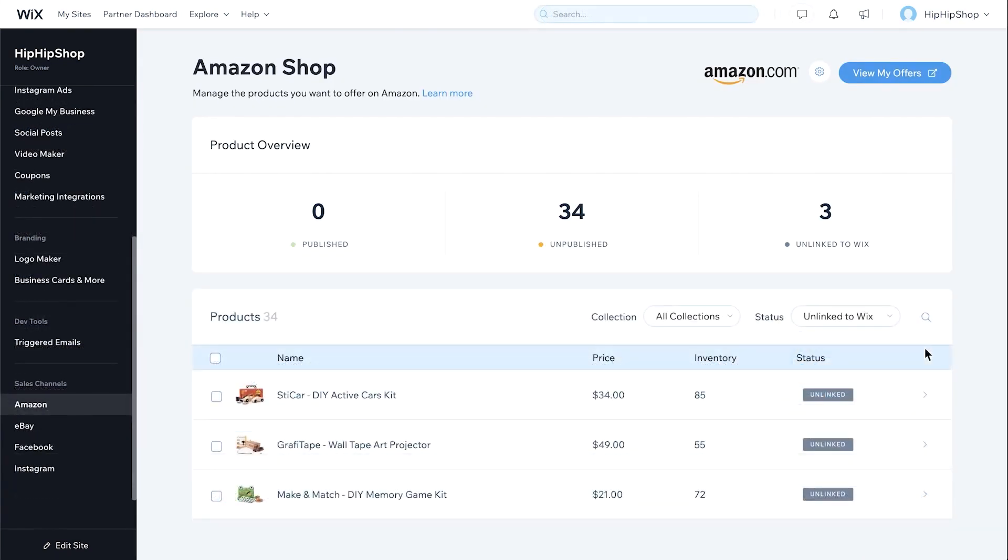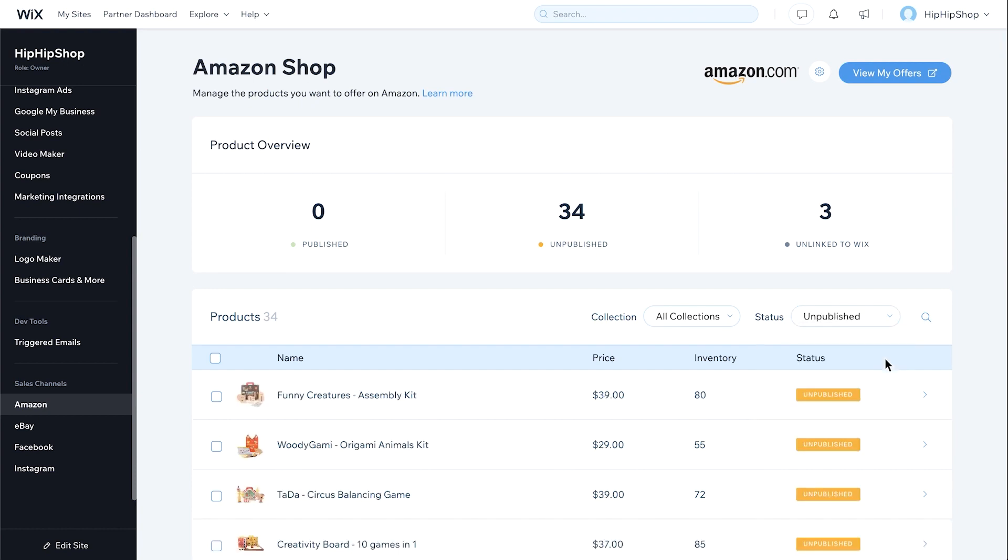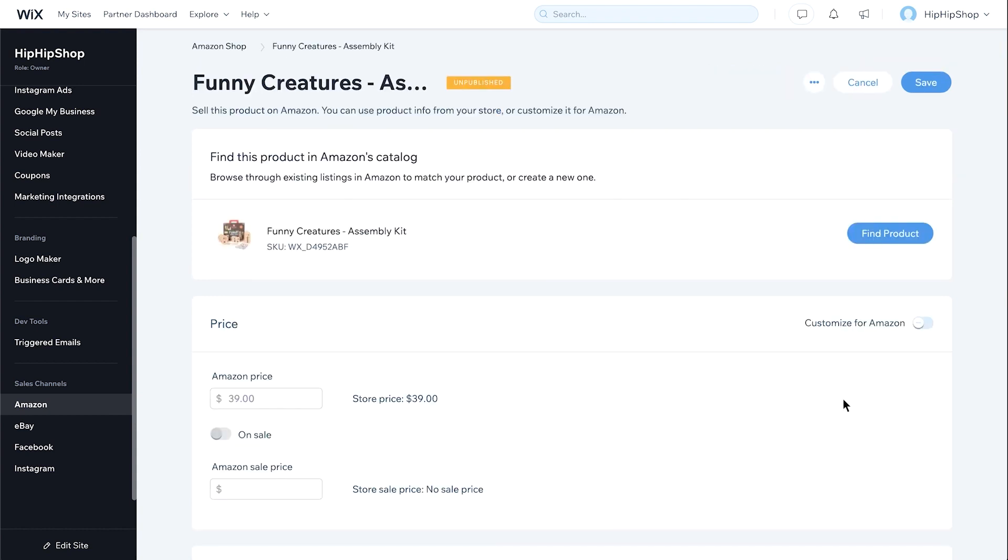Your products aren't going to automatically go over to Amazon. What we need to do is change the status of this little drop-down to Unpublished. Then it's going to show all the products that we have that we can then move over to Amazon. Go ahead and click Manage Product, then you can go ahead and click Find Product.